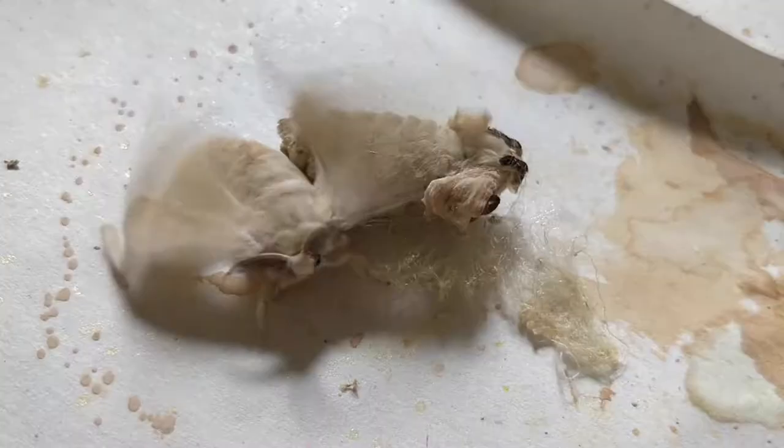Then they get ready to mate. Some of them are male and some of them are female. The females let out a little bit of a chemical that male moths can smell, to know that the females are ready to mate. The male moths then start to do a flutter dance.